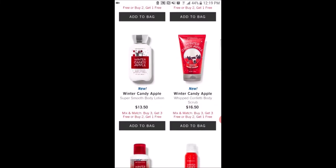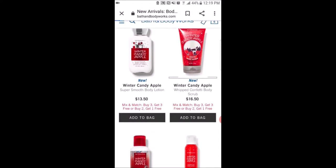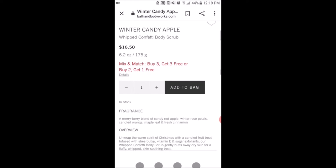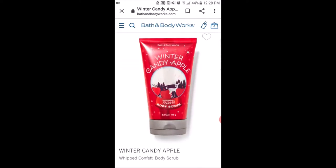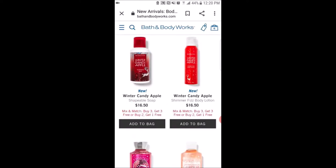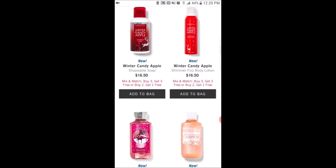Here is also the Winter Candy Apple in the shower gel, ultra shea body cream, body lotion, and whipped body scrub — that packaging looks so Christmasy. I'm so excited for Christmas, even though Halloween hasn't even passed yet.